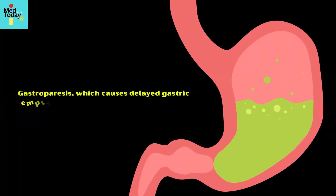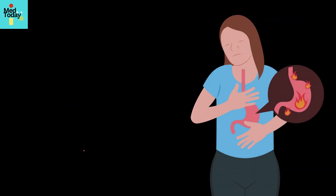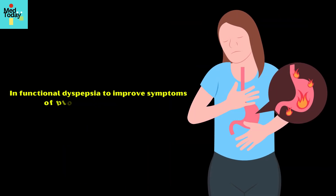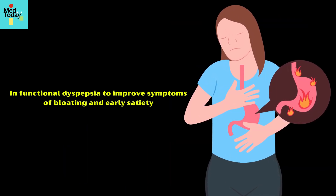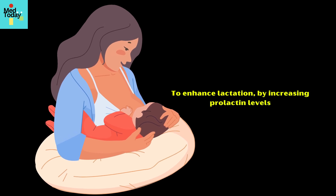Gastroparesis, which causes delayed gastric emptying, especially in diabetic individuals. In functional dyspepsia, to improve symptoms of bloating and early satiety. And to enhance lactation by increasing prolactin levels.